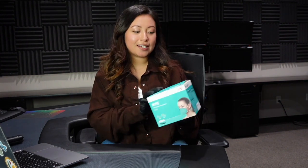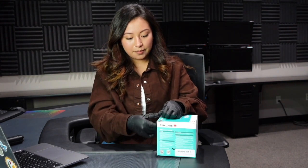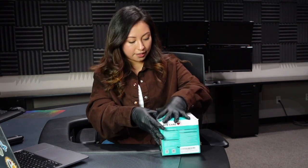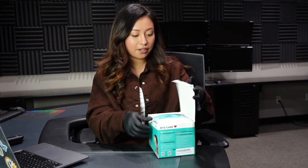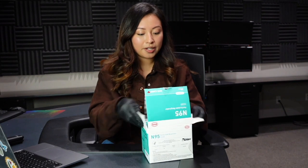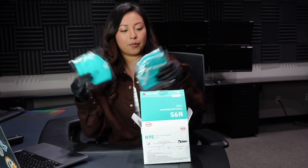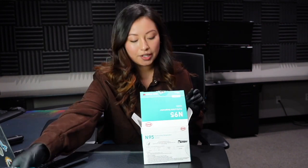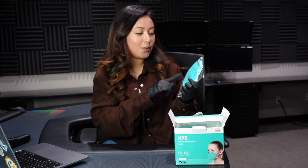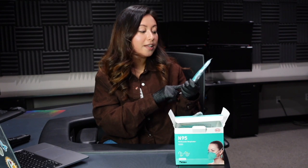We're going to start off the series with these BYD N95 respirators. These come in a 20 pack and they come individually wrapped. In the packaging itself it contains a lot of instructions on how to wear the mask. It also comes with the NIOSH approved number and at the bottom it comes with a lot number. On the actual mask it provides you with the manufacturer's logo, the TC approval number, the NIOSH stamp, N95, along with the lot number which is 6200706.